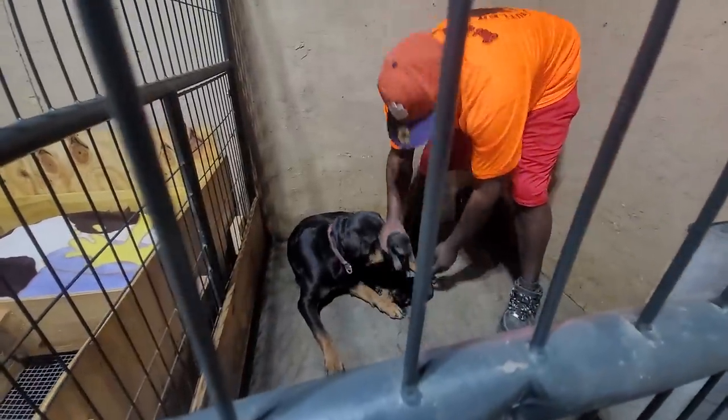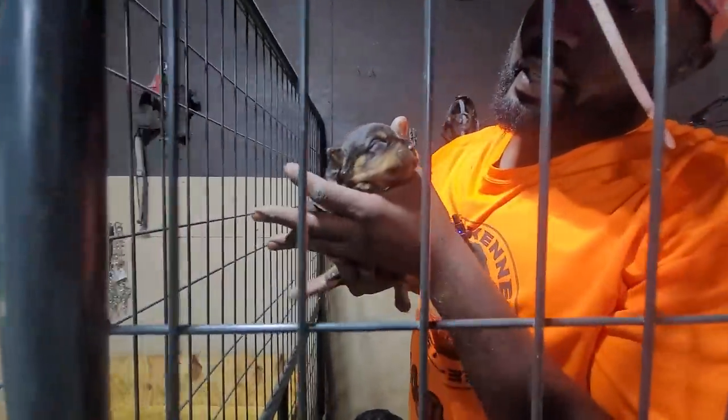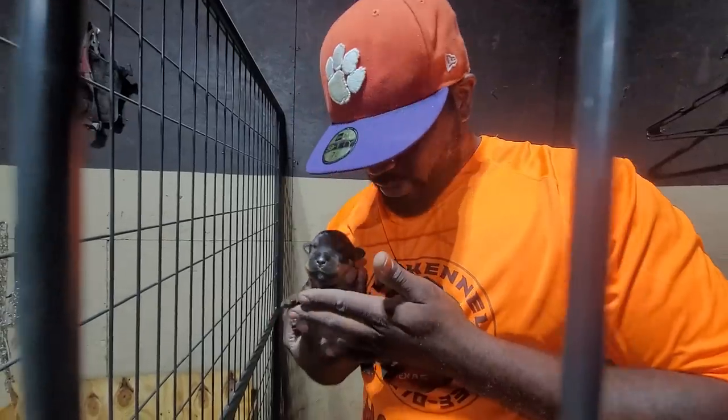Let me just show you — I'm going to take one out. It's so small. These are our six-day-old puppies. Look at that — six days old.